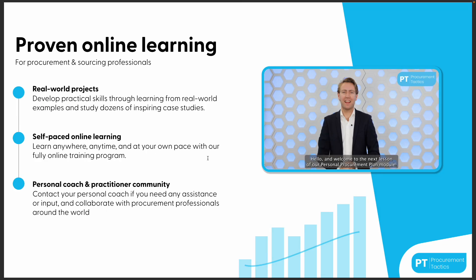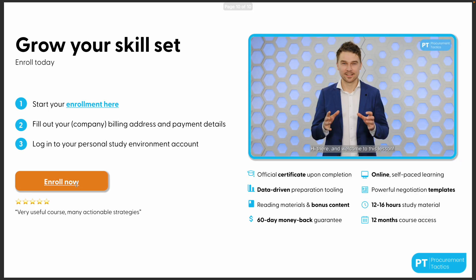You do this in an online, proven self-paced environment where you get access to real-world projects and I will be your personal coach. I will only be satisfied when you grow your skill set. If you want to enroll, the link is under this video. If you have any more questions, reach out to us. Thank you for your attention, and have a nice day. Bye bye.